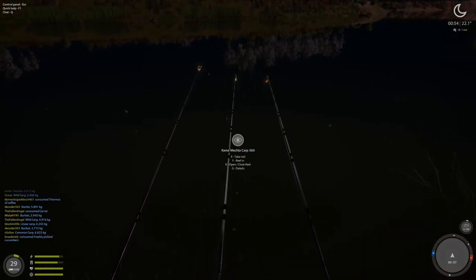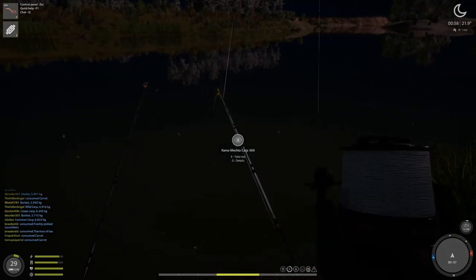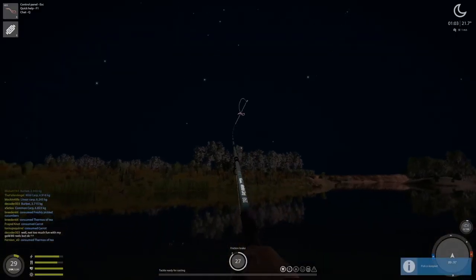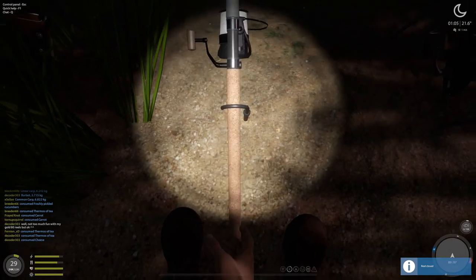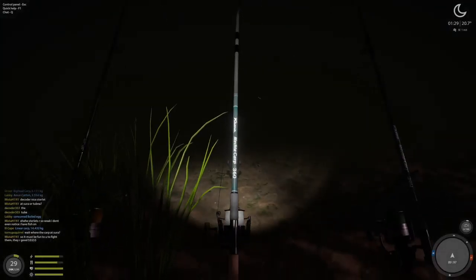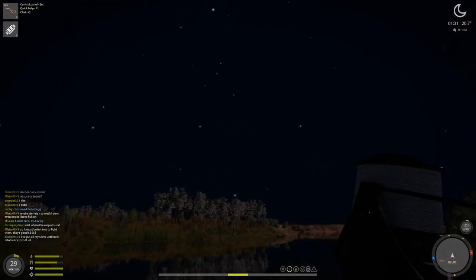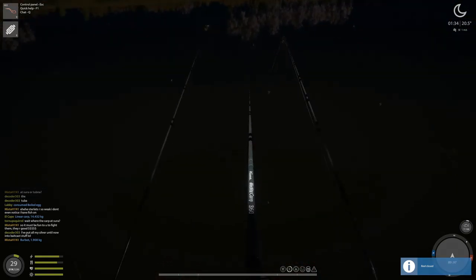Was that another bite? Damn thing's on fire. Another burbot — come on. A sterlet! Yes, look at that guys, beautiful — finally a sterlet! Awesome sauce. Burbot or sterlet? Burbot, 1.9 kg — just keep them coming. These small burbs are going to pay up.